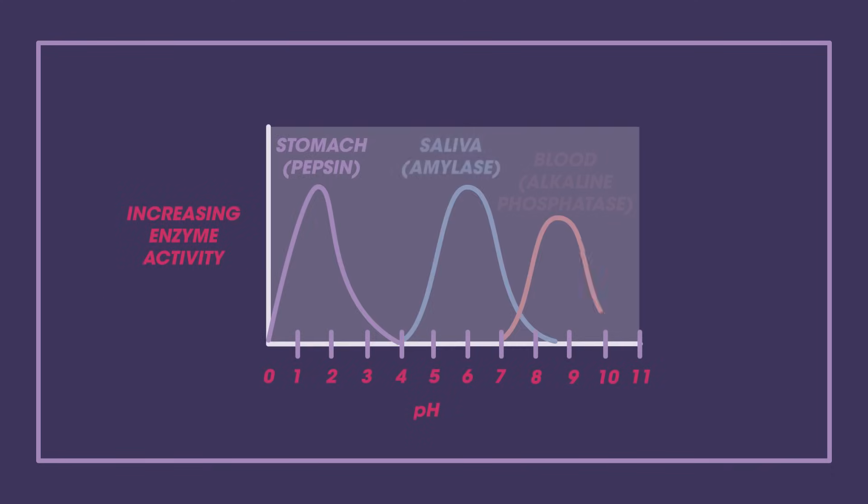The optimum pH and temperature conditions are specific to the conditions in which they work. An enzyme that works in the stomach, for example, would have a more acidic optimum pH. And, of course, there need to be enough enzymes around for the rate of reaction to be optimized.